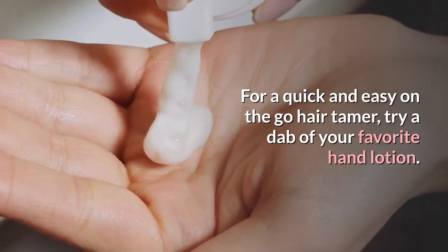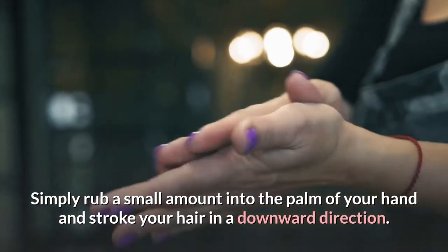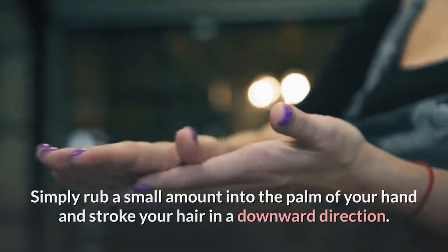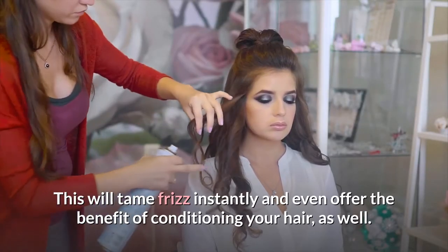For a quick and easy on-the-go hair tamer, try a dab of your favorite hand lotion. Simply rub a small amount into the palm of your hand and stroke your hair in a downward direction. This will tame frizz instantly and even offer the benefit of conditioning your hair as well.